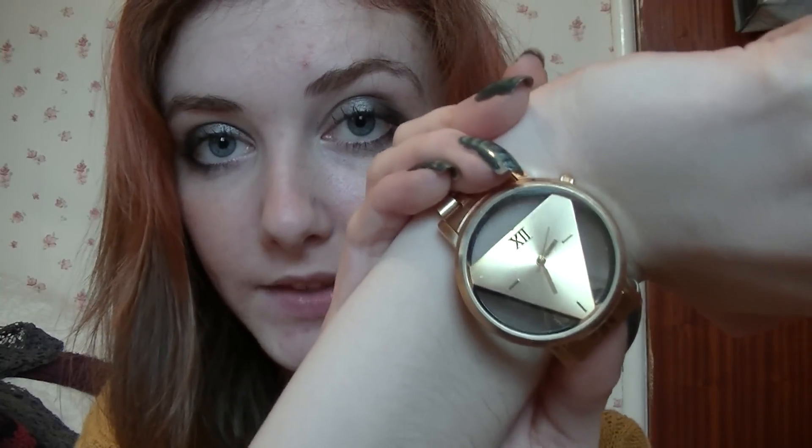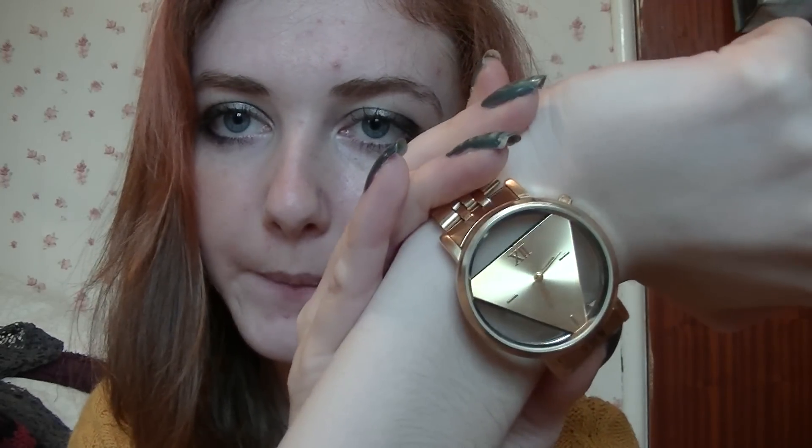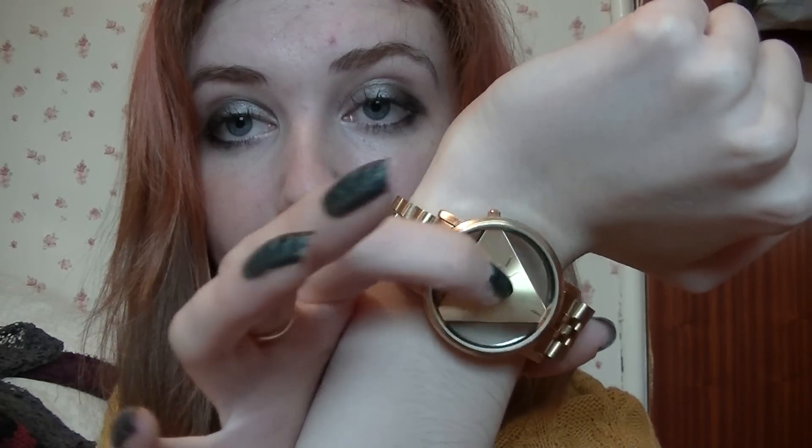One thing I got that wasn't in the sale is this watch. I got that from Diva by Miss Selfridge. And it's like totally see-through so I thought that was really cool, and it's got like this triangle-y design and stuff. It's a bit big — I might take a couple of links out of it, but pretty.